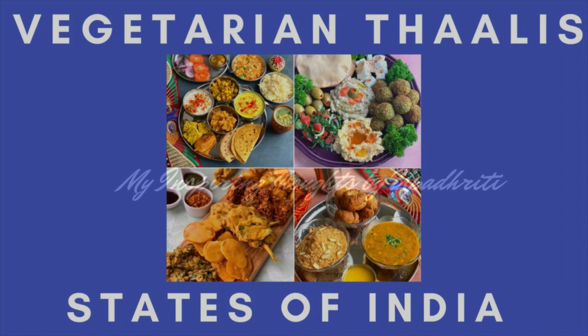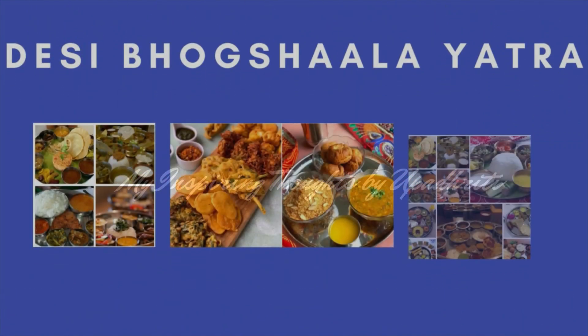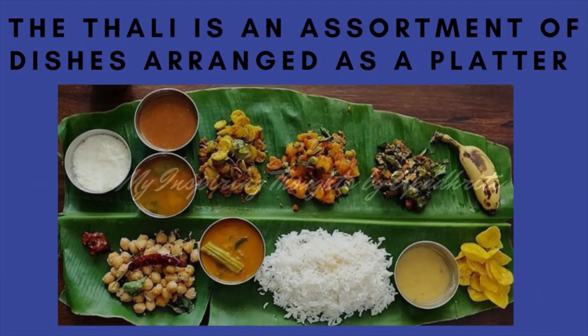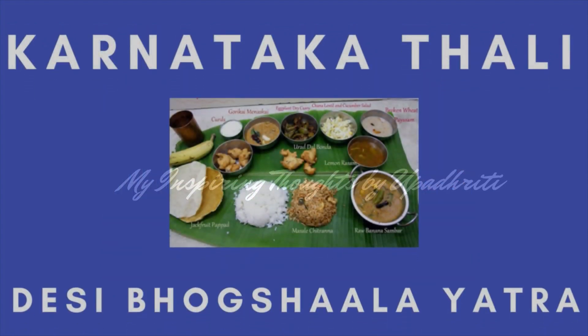Walk along my cultural journey to the celebrations of Desi Bhogshaala Yatra — the journey of vegetarian thalis. The thali is an assortment of dishes arranged as a platter for lunch or dinner in homes and restaurants. Thali literally means a full meal on a plate. Today let me take you through an exploration of the Karnataka Thali in the series of Desi Bhogshaala Yatra.